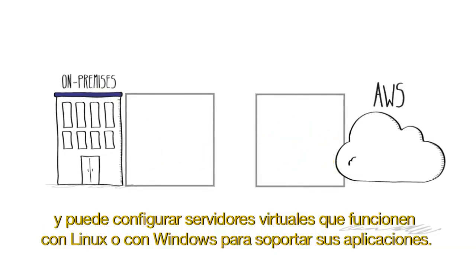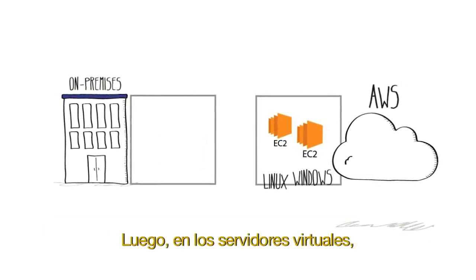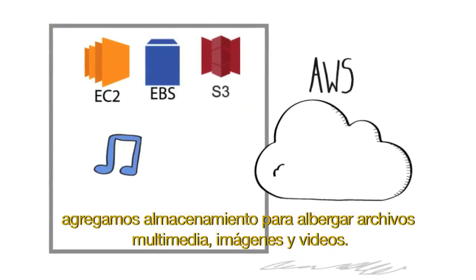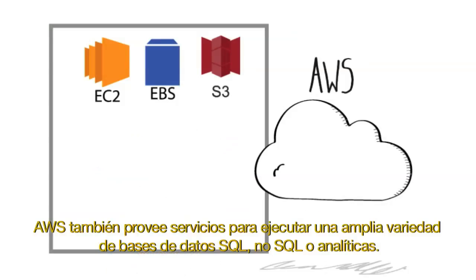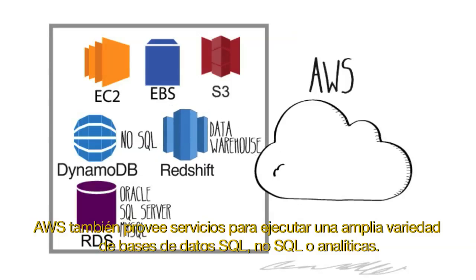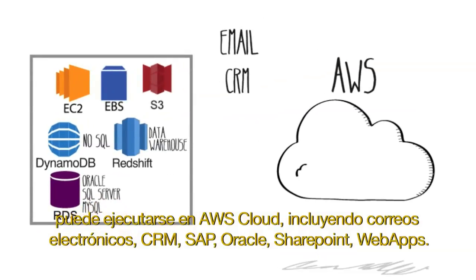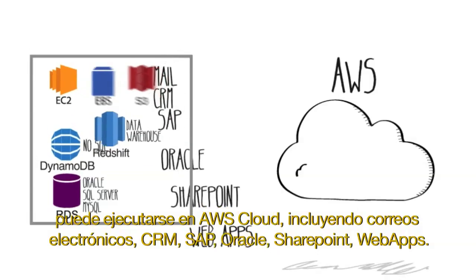You can easily set up virtual servers running either Linux or Windows to power your applications. Then add virtual hard drives or object storage to host media files, images, and videos. AWS also provides services to run a wide variety of SQL, NoSQL, or analytics databases. Pretty much any application you have currently running on-premises, including email, CRM, SAP, Oracle, SharePoint, or web apps, can all run on the AWS cloud.